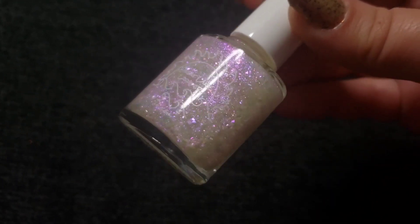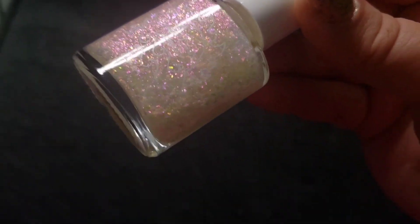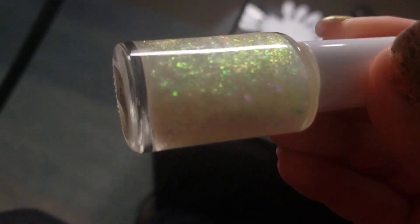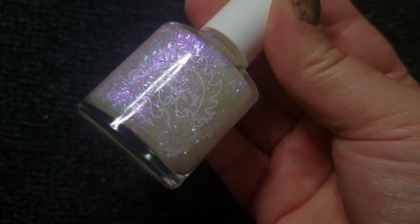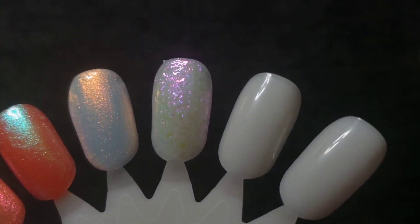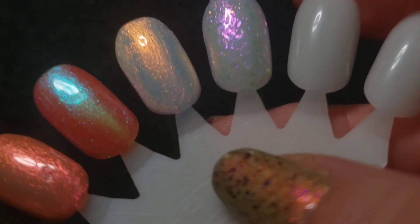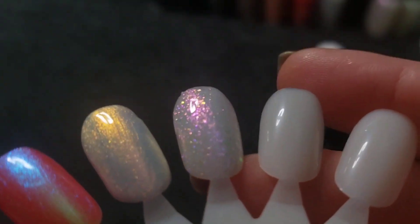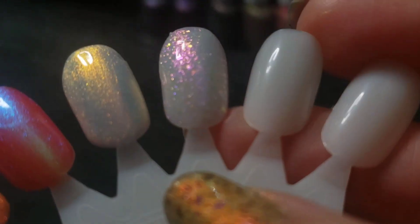The next one is an ultra shifty topper. This one goes from this pinky purple tone into that kind of reddish tone into a gold and into a greenish blue. This one's ultra rainbowy and shifty. This one is called Spring Forward. Let's try it on the wheel. Those flakes are just so glowy. So pretty. And here are the shifts. Isn't that crazy how shifty the flakes are.